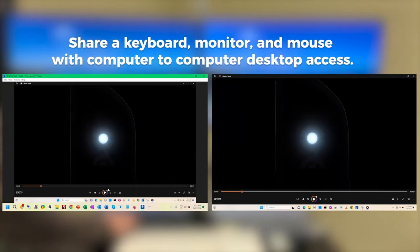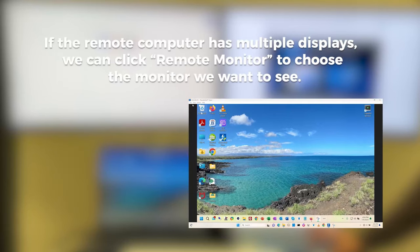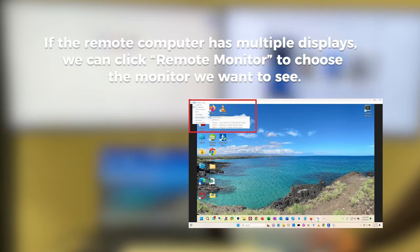So guys, this was the video about the M4 MacBook Pro Docks. All the links are given in the description. Do check them out. Thank you.